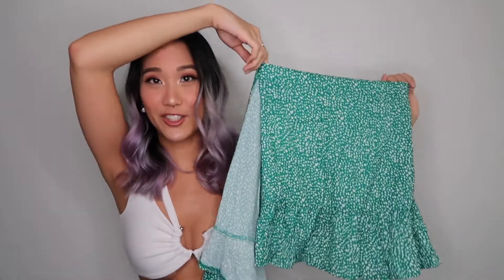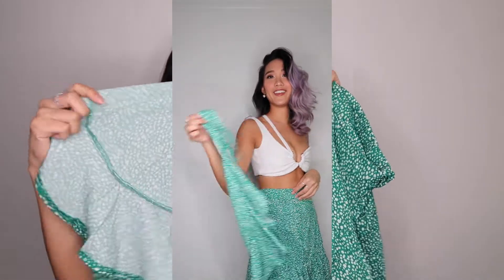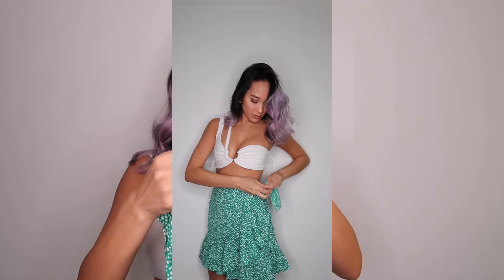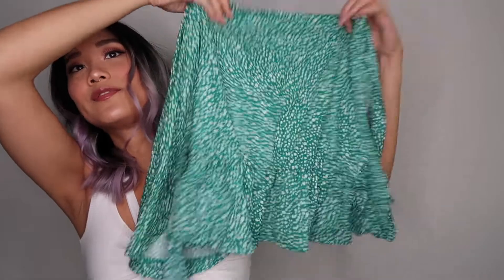This next item looked super cute in the reviews so I had high hopes. It looks confusing at first, but it's stretchy at the back and front — this piece wraps around the front and ties off at the side. There's also a zipper on one of the sides, which is nice. I love the ruffling — paired with a nice white top all these skirts would look great. It fits the same as the others since they're all a size medium.